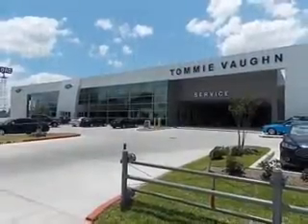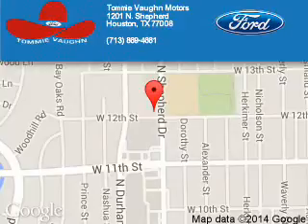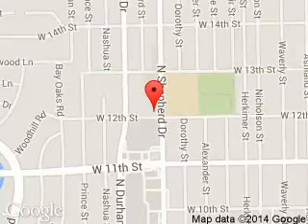Great quality at a great price. Call or click to contact us today. Tommy Vaughn Ford is dedicated to doing everything possible to ensure that the experience you have selecting your next vehicle is a pleasant one. We are located at 1201 Shepherd Drive, Houston, Texas, 77008.